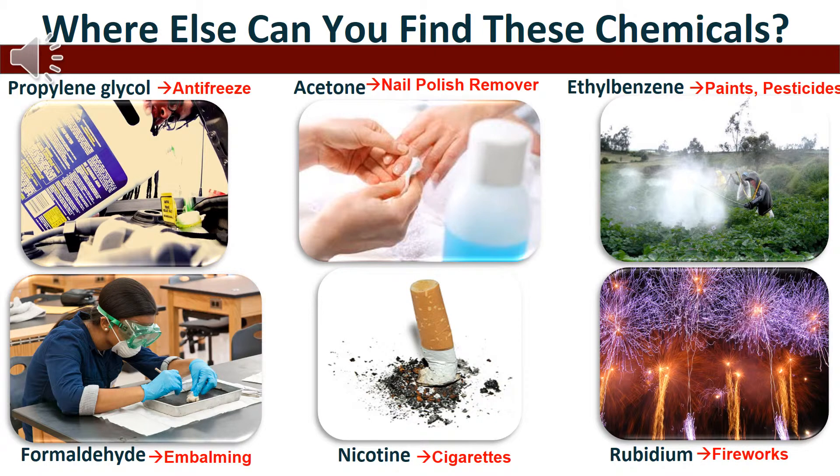Although the chemicals found in e-cigarette aerosols might seem unrecognizable, you are familiar with other places some of these same chemicals can be found. For example, propylene glycol can be found in antifreeze products and also used to winterize plumbing systems.